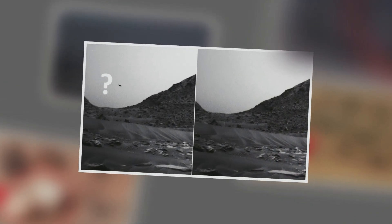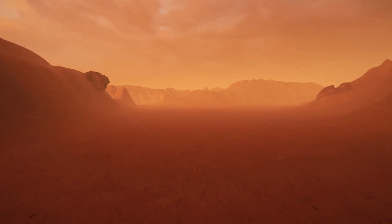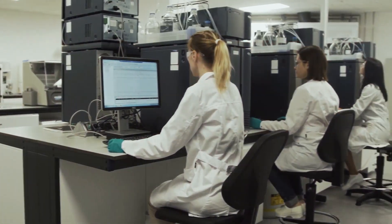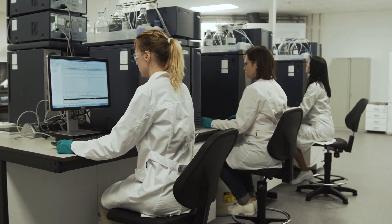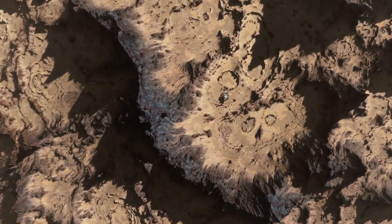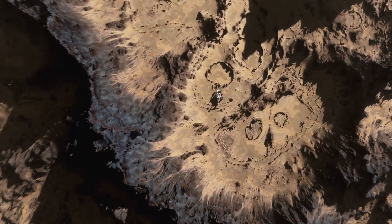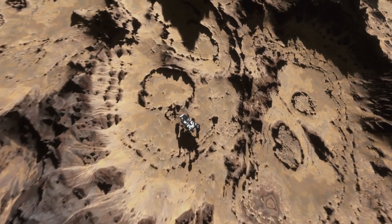Both photographs show what was initially labeled as an atmospheric anomaly, consisting of an apparent cloud of dust and soil particles. However, analysts from different laboratories around the world have discovered the secret behind the appearance. Far from being an atmospheric anomaly, Curiosity managed to capture an unexplained object moving across the camera's field of view.